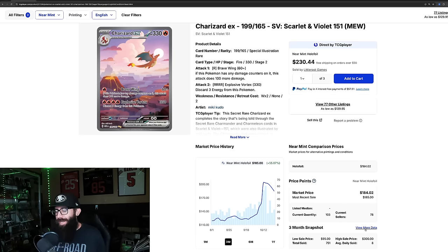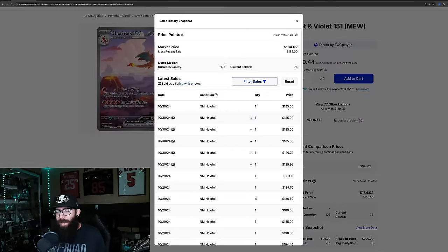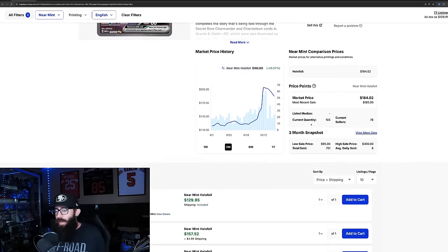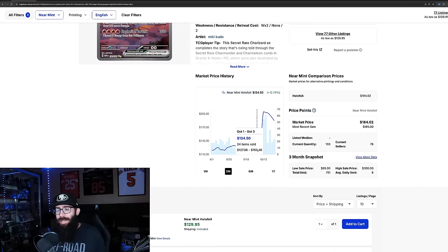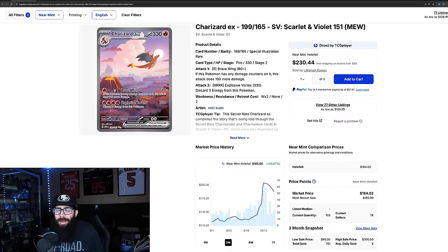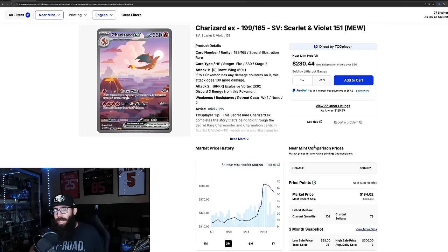This card could continue to run, but we're seeing last solds pretty consistently at that $185 mark — $185, $186, and then a $130, $184, $185. So it seems like the market is kind of cooling off with this card, and $185 is a good value for it. There are 103 listed. There were not that many listed when this started to run, so a lot more are on the market now.